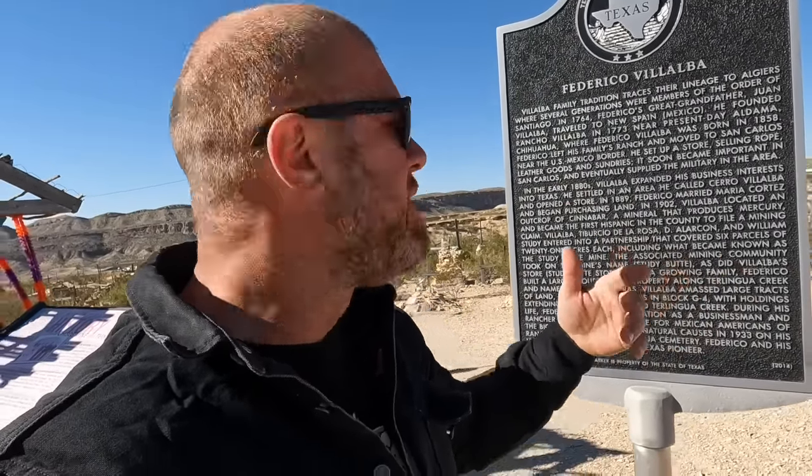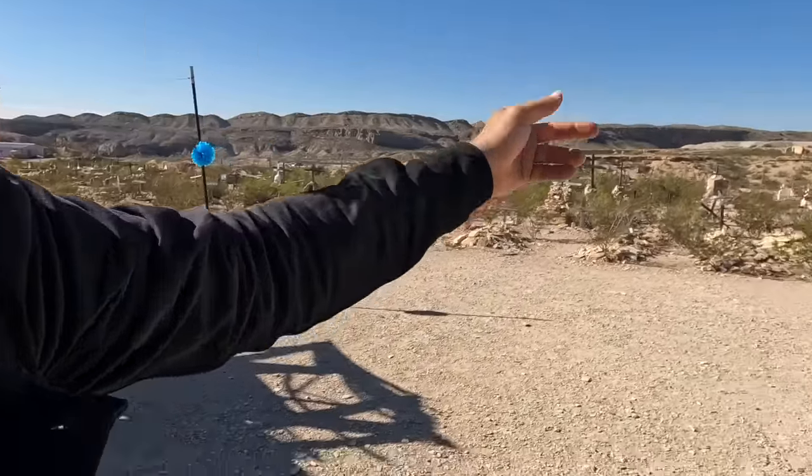He was a rancher and opened up a small store selling leather goods, dry goods, and ropes. He ended up supplying the military here on the border, which became very important. He basically settled and started this town, built a big home here in the area, and is now buried here in this very historic cemetery.